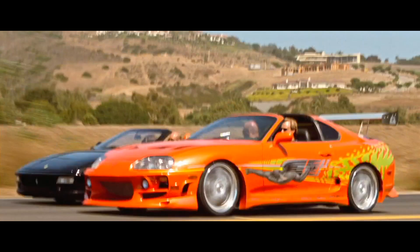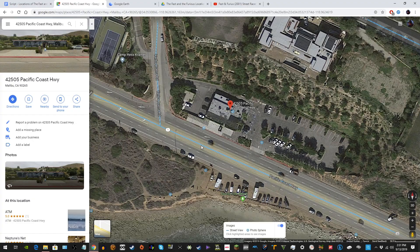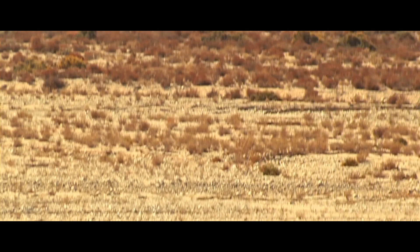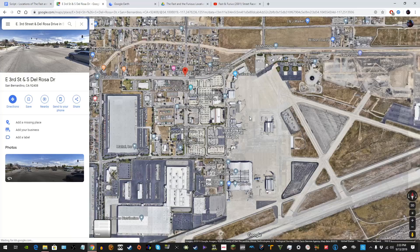But you can go to Neptune's Net. Right after the street race with the Ferrari F355 on Pacific Coast Highway, this is where they went. It's a real restaurant and it's still open. So if you want to take someone there and argue about who got the shrimp, this is the place. The menu actually looks really good.